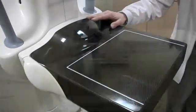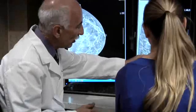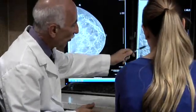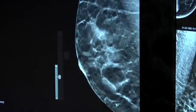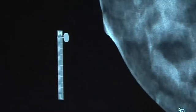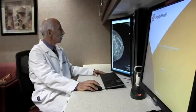A digital breast tomosynthesis is painless and takes less than 10 seconds to complete. The piece of equipment we purchased is superior in many categories — of all the digital breast tomosynthesis units on the market, it is documented to have the lowest radiation dose. That is really important because if you're going to be getting a mammogram every year, obviously you want to have the lowest radiation dose.